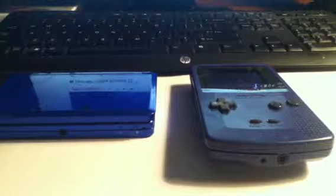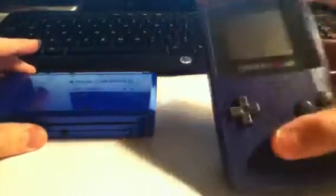Hello YouTubers, it's ScreenGuy431 here, and today I'll be doing Episode 2 of The Showdown. Today it's versus the Game Boy Color and the Nintendo 3DS.